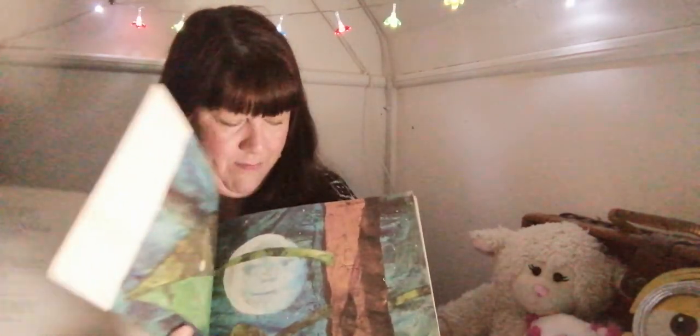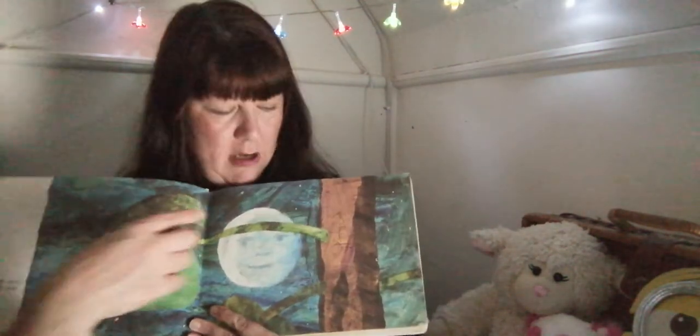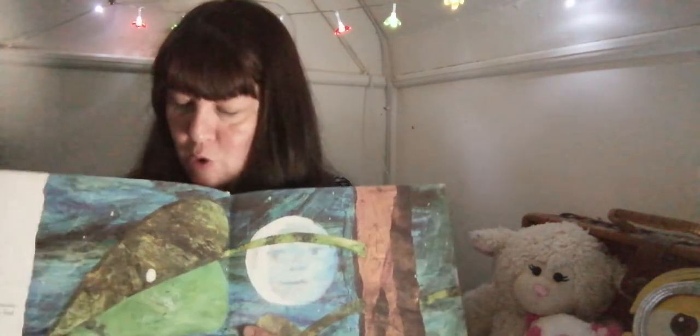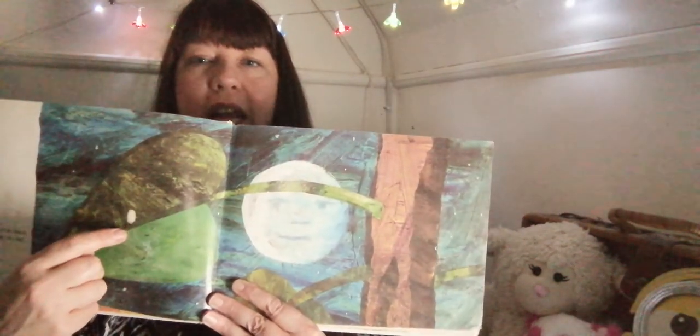I've got a sneak peek of the sunshine there at the start of the book. When the story starts, it's not daytime, is it? It's nighttime. The sky is very dark and the moon is out. In the light of the moon, a little egg lay on a leaf.